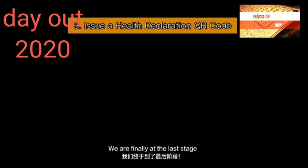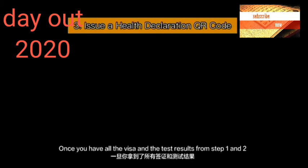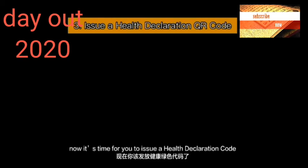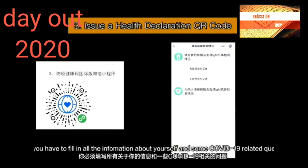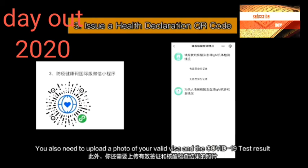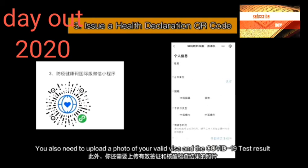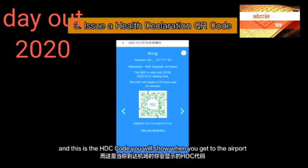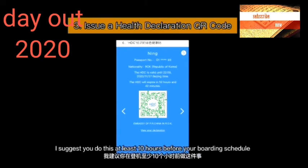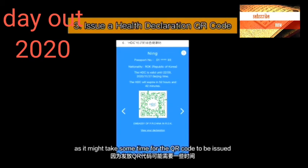We are finally at the last step. Once you have your visa and test results from steps one and two, it's time to issue a health declaration code. If you scan this QR code with WeChat, a screen will pop up where you fill in information about yourself and some COVID-related questions. You also need to upload a photo of your valid visa and COVID-19 test results. After submitting the form and waiting, you will receive a green QR code — this is the HDC code you want to show when you get to the airport. I suggest doing this at least 10 hours before your boarding schedule, as it might take some time for the QR code to be issued.